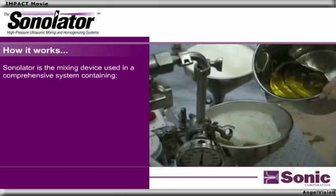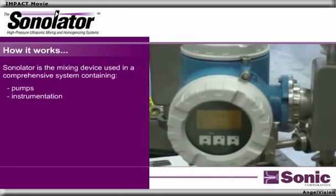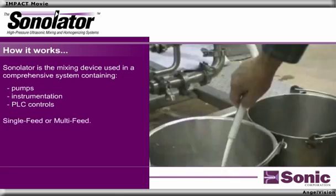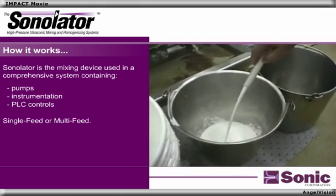The Sonilator is the mixing device used in a comprehensive system containing pumps, instrumentation, and PLC controls. The system can be used to process your pre-mix material in a single pass, or can be configured in a multiple-feed design where several phases are metered from different sources.